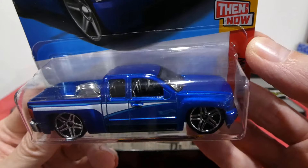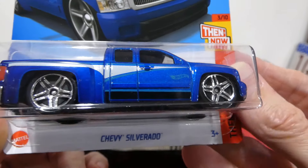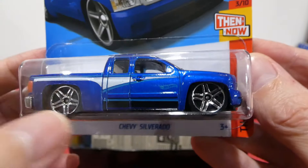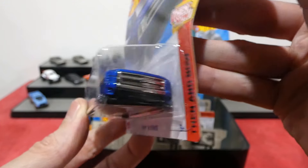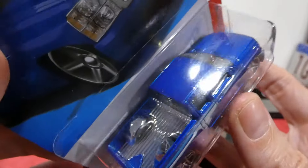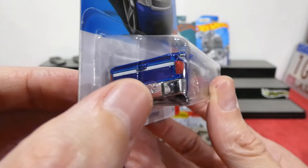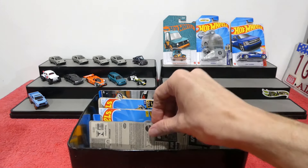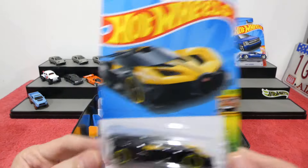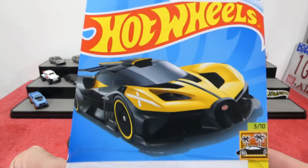Next we have the Chevy Silverado from the Then and Now series — nice metallic blue, huge double-star wheels in chrome, white panel with light blue pinstriping on the side, ghost Hot Wheels sticker, full chrome interior and front grille, black bumper. That chrome interior is ridiculous! Around the back we get light details, a stripe, and a chrome rear bumper. I'm not going to open this one, just trying to get through everything quickly as I have a couple of other things to show later.